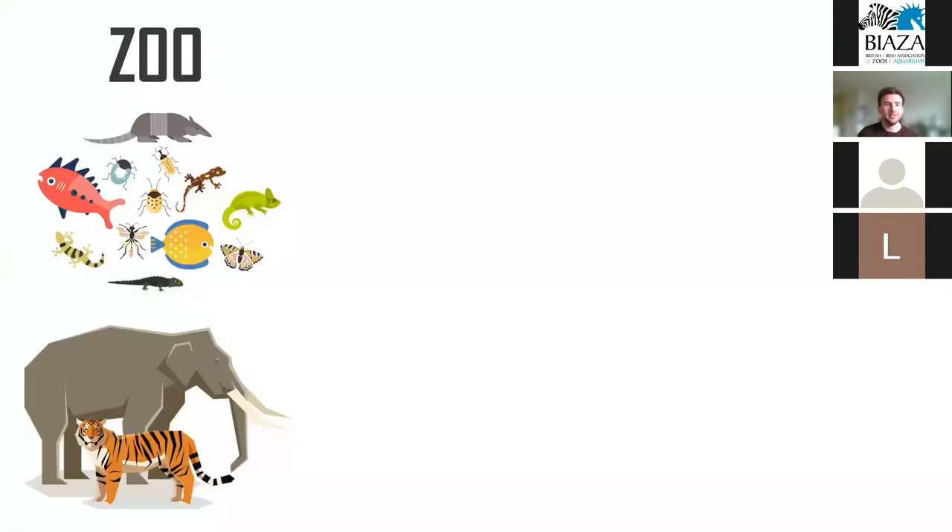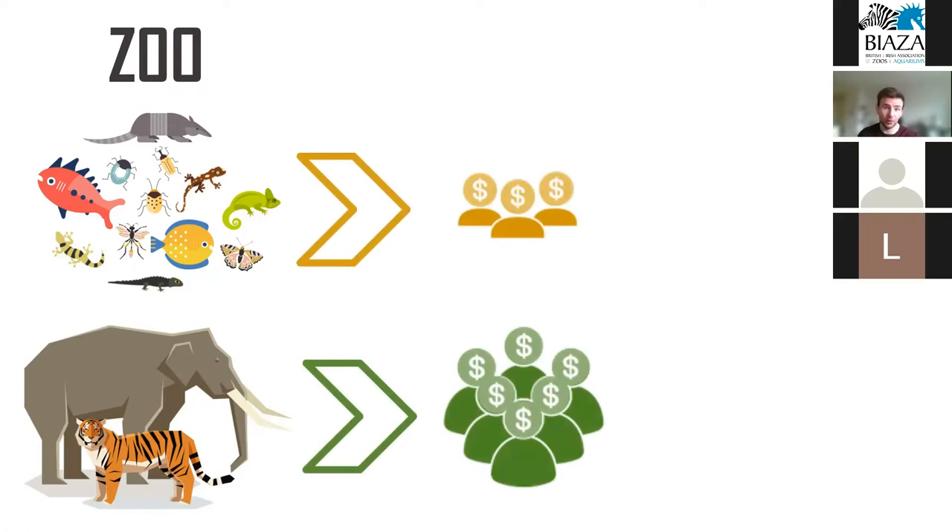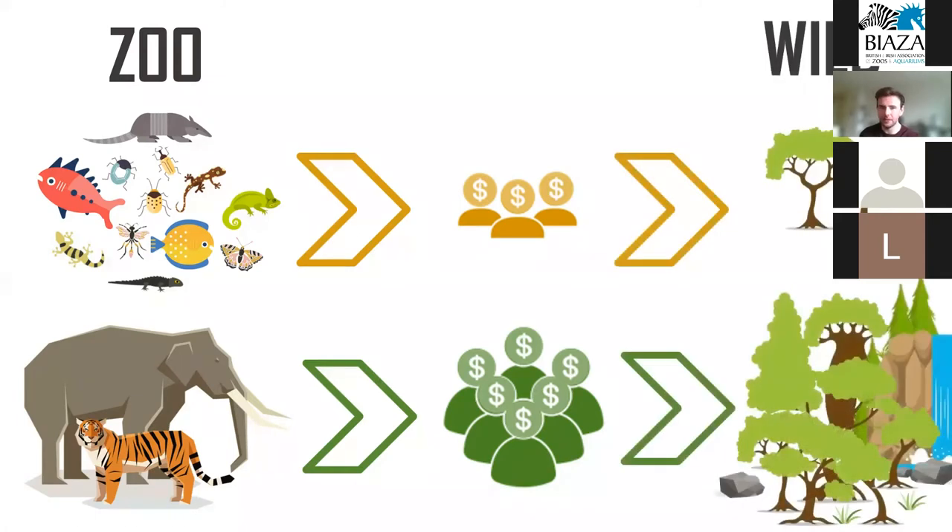Using globally shared ZIMS data, we aimed to understand whether the presence of large vertebrates in zoos is helping to drive visitor attendance and therefore revenue, and whether the contribution of zoos and aquariums to conservation projects in the wild follows from this. If housing large vertebrates in zoos allows us to not only breed and maintain that individual species, but also maintain entire habitats and ecosystems, then their presence at the expense of other smaller-bodied species may represent an optimal conservation strategy.